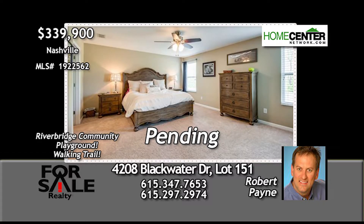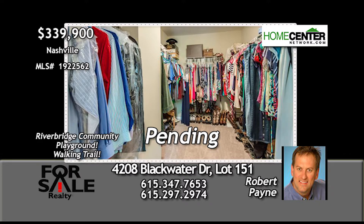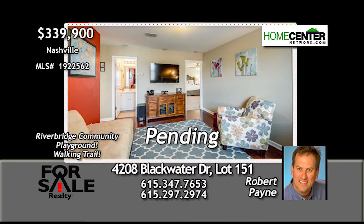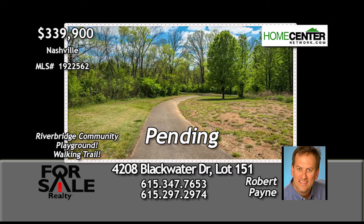The master suite has updated carpet, double vanities, a large soaking tub, and a huge walk-in closet. The bonus room features surround sound. The fenced backyard opens to a fantastic green space maintained by the HOA.